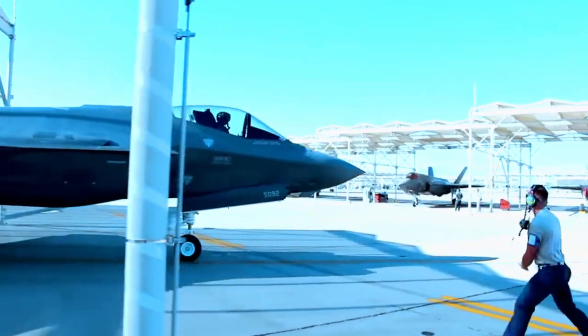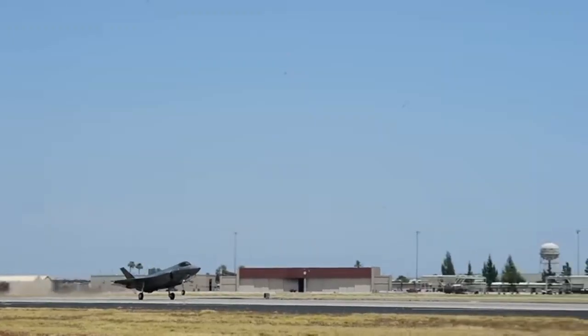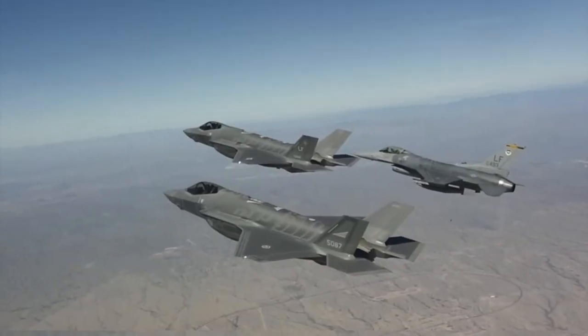Smaller crews and the new technology are projected to save $4 billion over a 50-year timeframe compared to previous class carriers. The new system also causes less stress on aircraft, making them last longer, and a wider variety of aircraft can use it, including those designed to land and take off more easily.